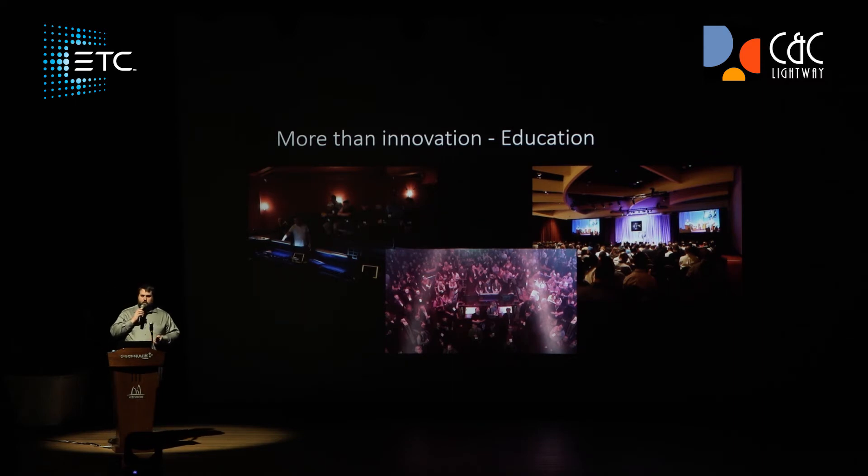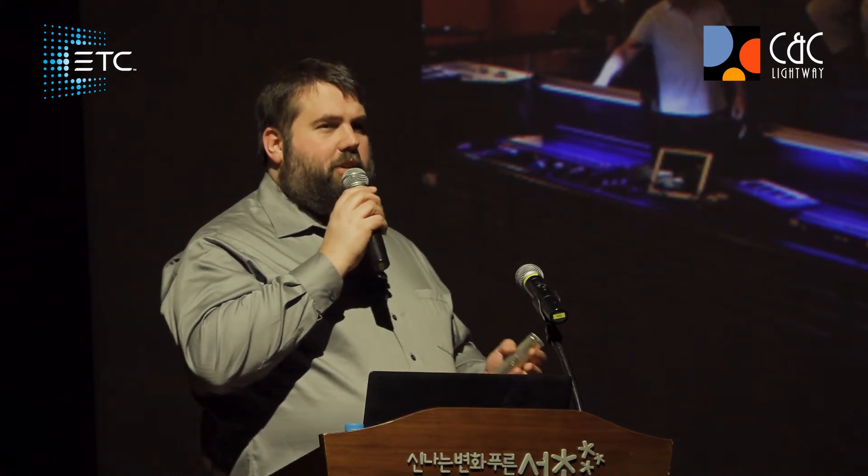We also do internship programs where we bring in students. We do scholarship programs to trade shows where students from around the world can apply to be taken to trade shows like Pro Light and Sound in Germany, LDI in Las Vegas, and many others. If you're interested, you could always contact ETC Asia and see what scholarships they might have available. We also do internships at our factory where we bring in theater majors, manufacturing engineers, and people who will build lights, to teach them about our industry and our product lines.